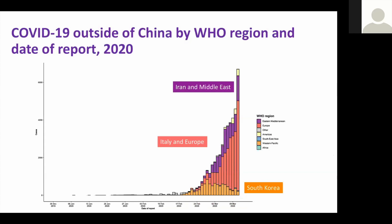To clarify naming: SARS-CoV-2 is the name of the virus; COVID-19 is the name of the disease. The recent story involves three large clusters — one in South Korea, one in Italy and Europe, and the other in Iran and the Middle East.